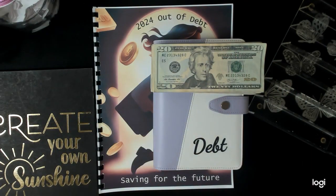Hi guys, it's Jamie with Jamie's Realistic Life. Welcome or welcome back. My name is Jamie. I'm 51 years old and I'm on a journey to become debt free. So, did I make my goal? Well, we're going to find out. Let's get started.